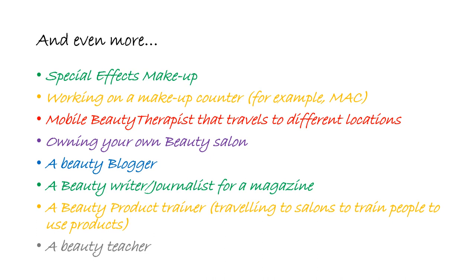That's how I started out — I had a mobile business and then my own beauty salon and then moved into teaching. You could be a beauty blogger, a beauty journalist, or a trainer. There are so many things that you can do within the industry, and these are the things I want to open your eyes to — all of the opportunities out there for you.